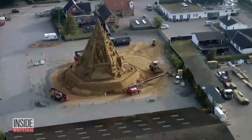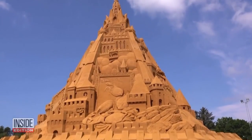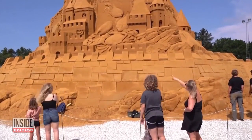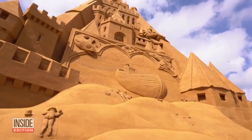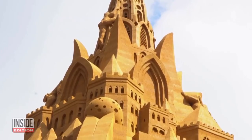Look at this sand palace. It's now the tallest sand castle in the world. The 21.16 meter tall work was unveiled this week in Denmark at a sand sculpture festival. It's more than three meters taller than the previous record holder.